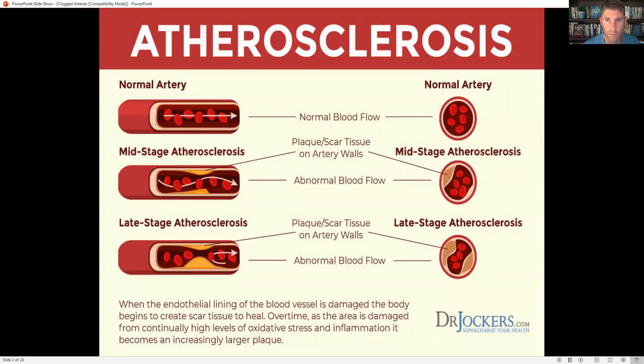When we look at atherosclerosis, where we end up with plaque buildup in our arterial beds, this is basically a process of inflammation. The internal lining of the blood vessel is called the endothelial lining. When it becomes damaged by inflammation and oxidative stress, we end up creating scar tissue — think about it like a callus on your hand from using tools.